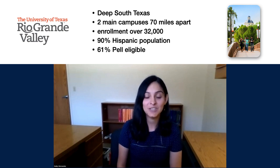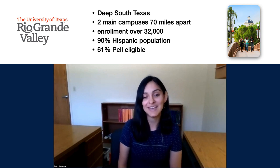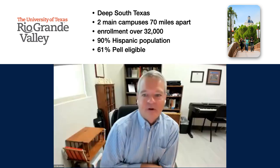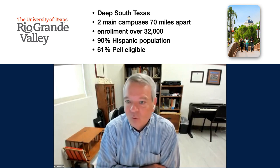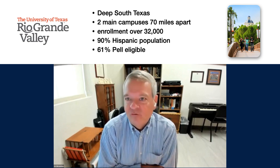Together, we work to ensure faculty have the support they need to adopt, adapt, or create OER so students can have access to their course content at little to no cost. So thank you for viewing our presentation about how we collect course marking information for our zero and low cost courses, and what we do with that data. But first, we'd like to introduce you to our institution.